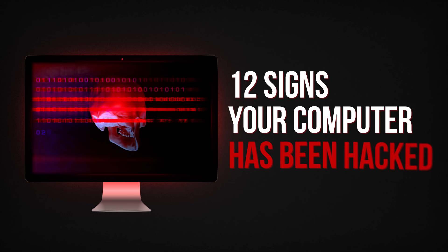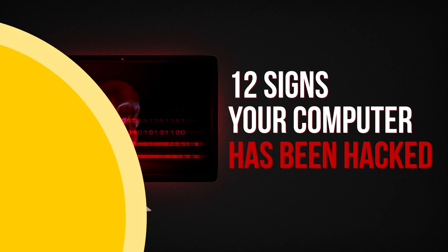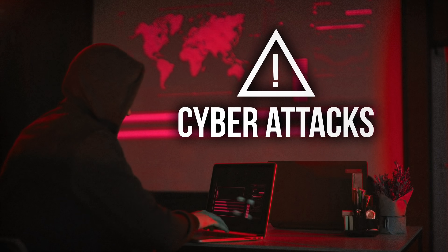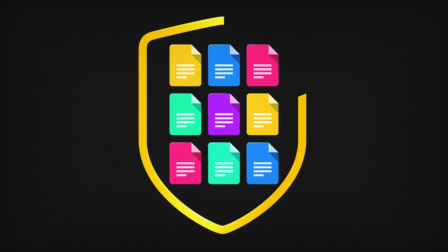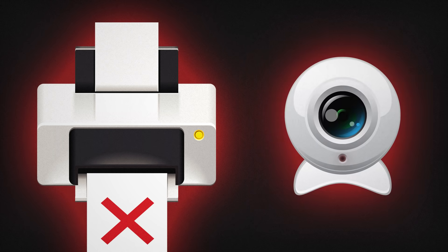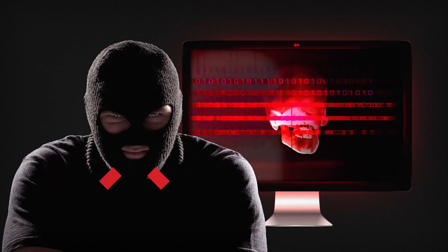12 Signs Your Computer Has Been Hacked. Cyberattacks have recently become a very popular problem, so everyone is worried about protecting their data. To prevent your passwords or other important data from being stolen, you have to pay attention to any changes on your computer. We're going to tell you about 12 important signs that your computer has been hacked and your data and pictures have been stolen.